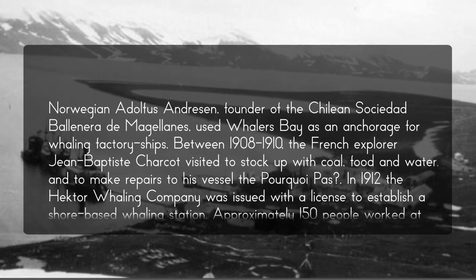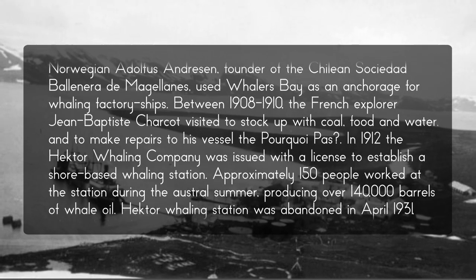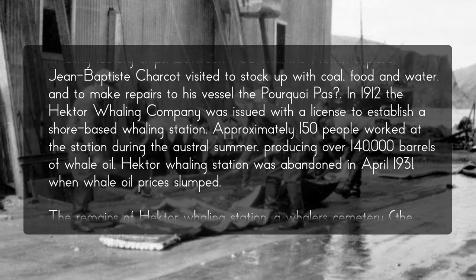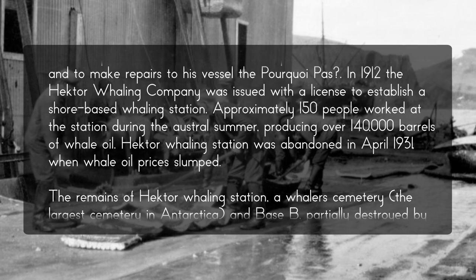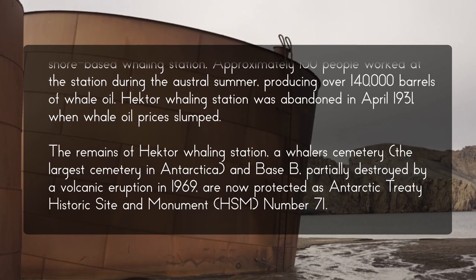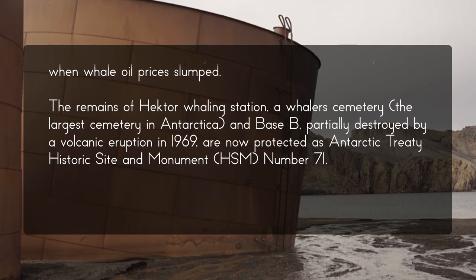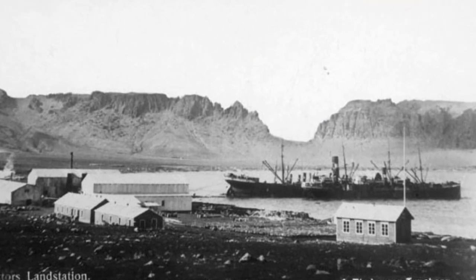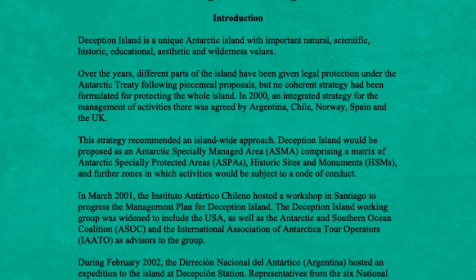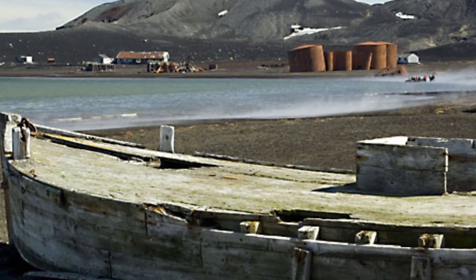Between 1908 and 1910, French explorer Jean-Baptiste Charcot visited to stock up with coal, food, and water and to make repairs to his vessel. In 1912, the Hector Whaling Company was issued a license for a shore-based whaling station. Approximately 150 people worked there during the austral summer, producing over 140,000 barrels of whale oil. The station was abandoned in April 1931 when whale oil prices slumped. Its remains, along with Whaler's Cemetery and Base B — partially destroyed by a 1969 eruption — are now protected as Antarctic Treaty Historic Site and Monument No. 71. Whaler's Bay on the east side of Port Foster has 35 burials and a memorial to 10 men lost at sea.